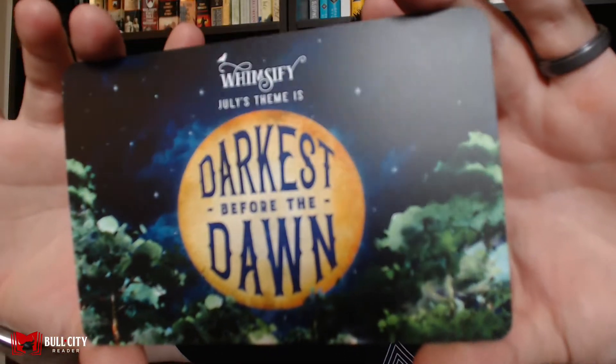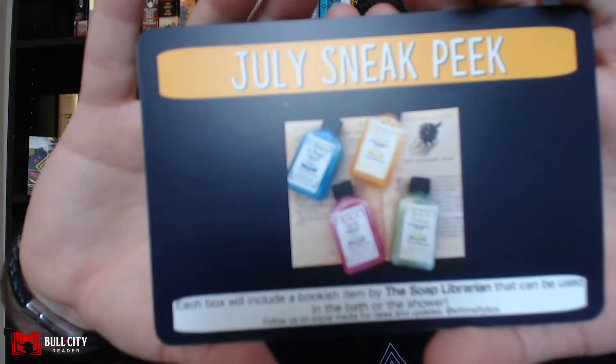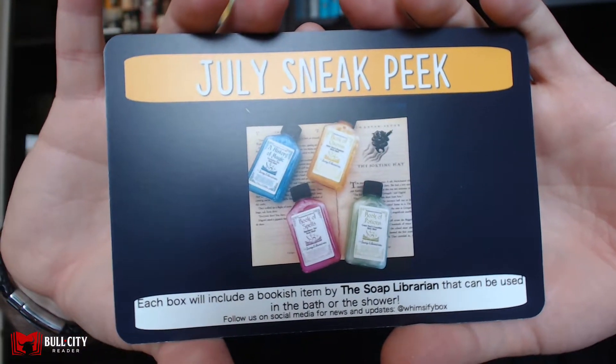At the bottom of the box, just like with Owl Crate, you get a preview for next month. July's theme is 'Darkest Before the Dawn.' It says each box will include a bookish item by The Soap Librarian that can be used in the bath or shower, and to follow their social media for updates. I'm kind of looking forward to the box next month — I can't wait to see what clues they drop about the book.